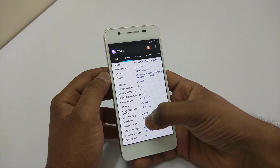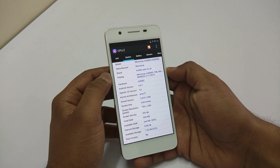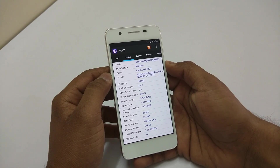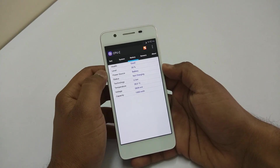The screen resolution is 720x1280. The total RAM is 955 MB and the available RAM is 344 MB. The internal storage is 5.4 GB. You can also see the battery-related information over here.